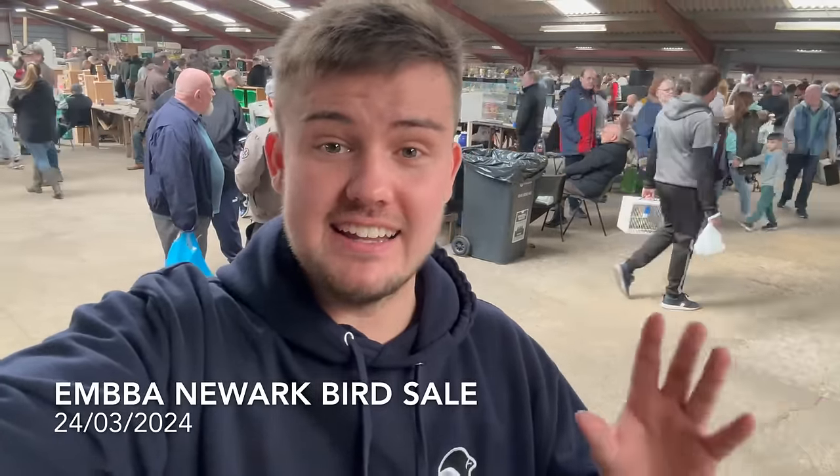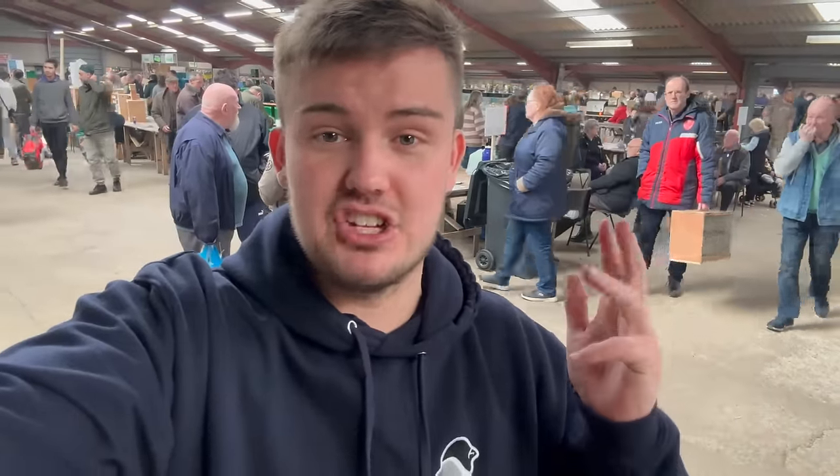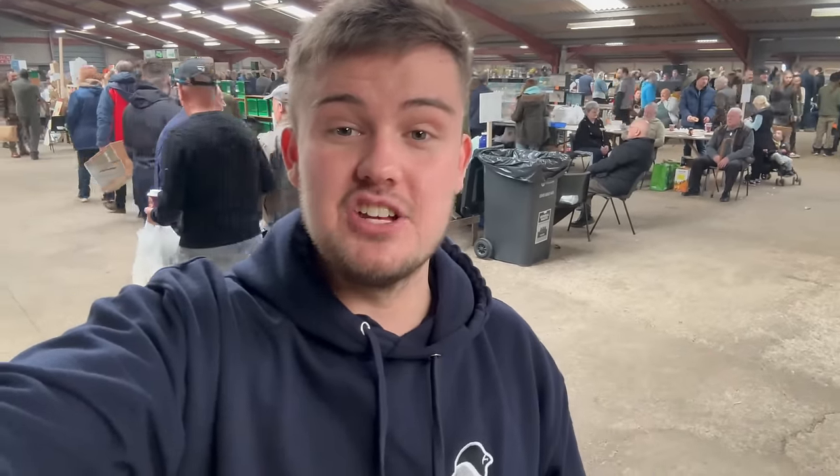How's it going everybody, welcome back to OCAB today where we are at the EMBBA Newark Bird Show. This is a massive bird sale today — 50,000 plus birds for sale, so many different types: canaries, finches, exotic finches, native finches, soft bills — you name it, it's probably here. There are some stunning examples as well, so hopefully you enjoy it today as we look around the show.